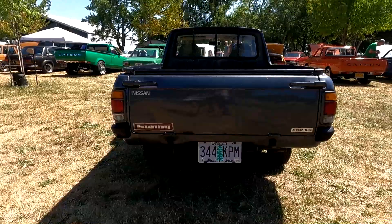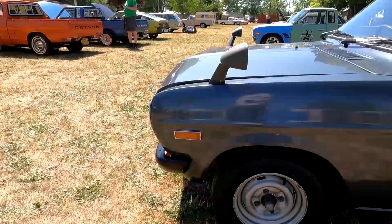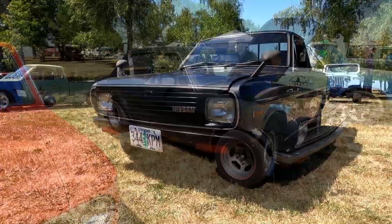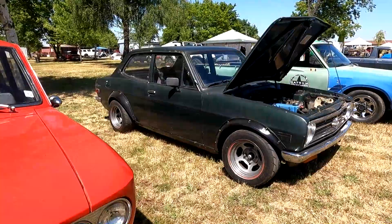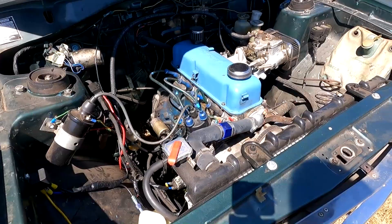Any right-hand drive car should have these fender mirrors on it — very nice example. A 1200 coupe, another Datsun you don't see that often except at these meets, where several of them come out. The original A-Series engine with a side-draft Weber.